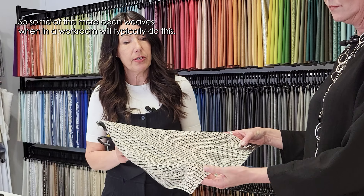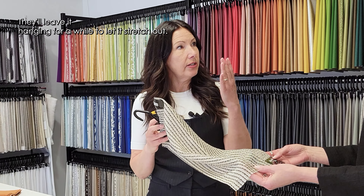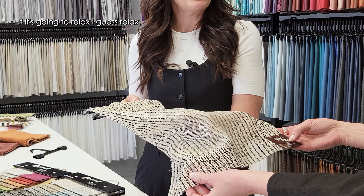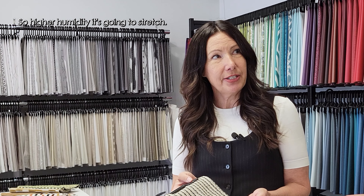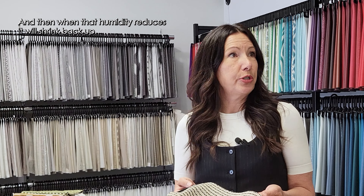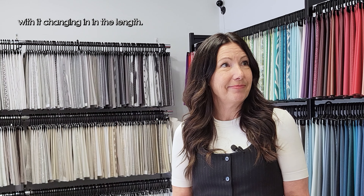Some of the more open weaves — a workroom will typically leave the fabric hanging for a while to let it relax before making the draperies. It can happen with a more open weave, and also depending on fiber content. A linen will change in a window with humidity — higher humidity makes it stretch, and when humidity reduces, it will shrink back up.